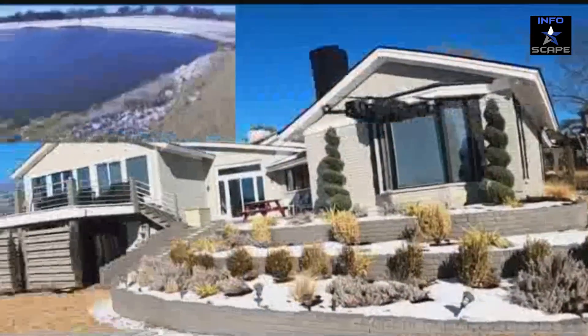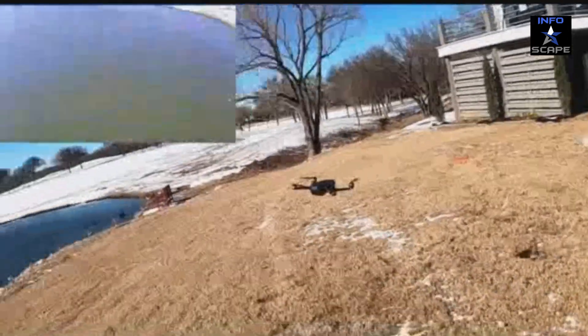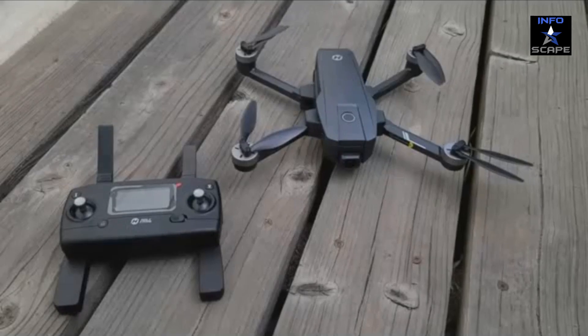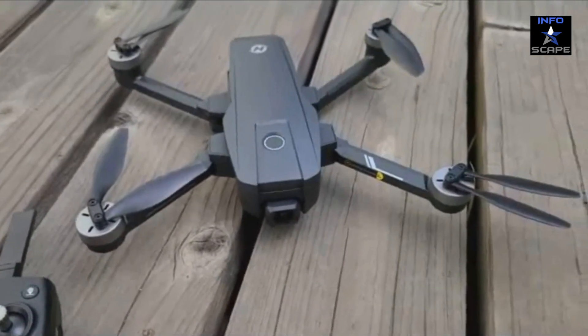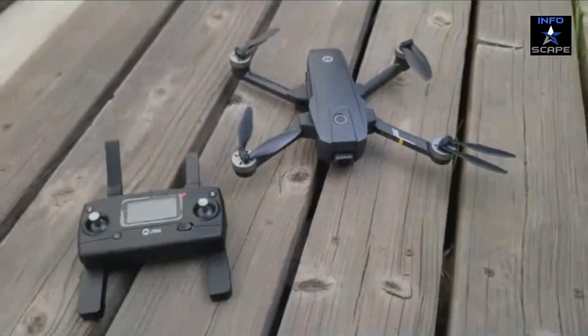Explore the skies with confidence, knowing your drone will always find its way back home. Capture breathtaking moments in stunning 4K Ultra HD resolution with the HS720E's advanced camera. Whether you're an aspiring filmmaker, a nature lover, or simply want to document your adventures, the HS720E has you covered.